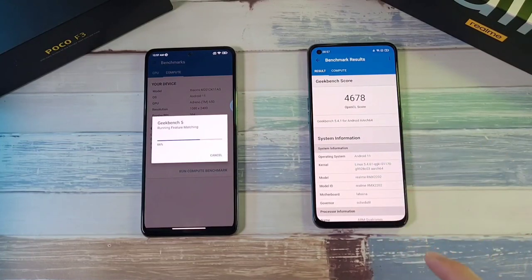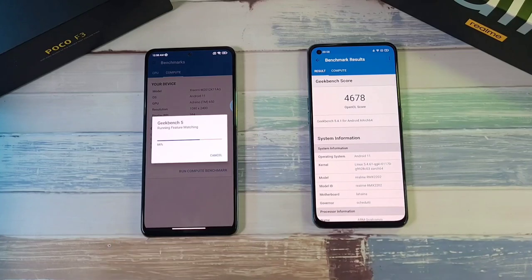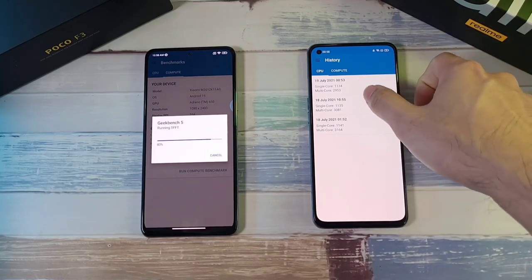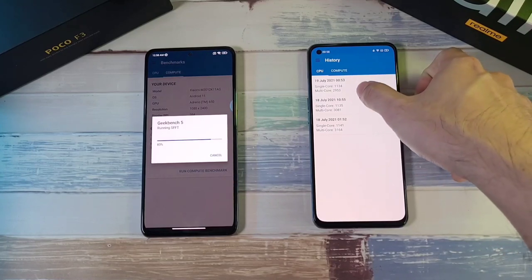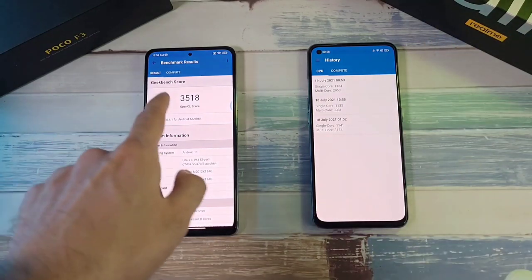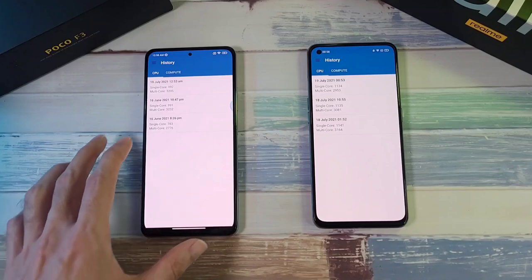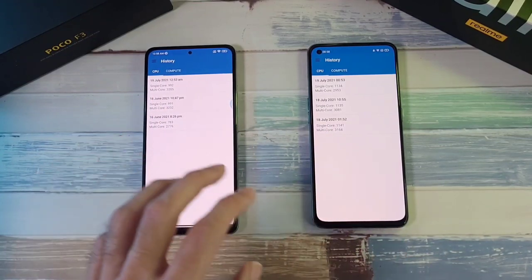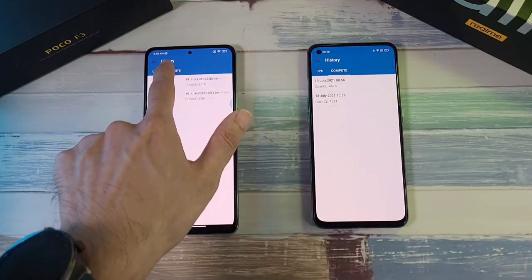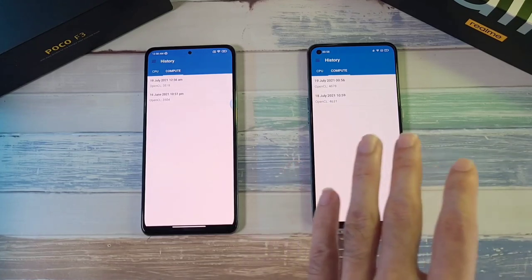The Realme GT finishes the compute test first while the Poco F3 takes considerably longer. At the end of the test, the Realme GT hits 41.2 degrees. Looking at the score history, multi-core scores are consistent but have declined from our last test with the Xiaomi Mi 11. The Poco F3 scores 3518 and runs at 36.9 degrees — much better temperature management. In summary, the Poco F3 has a better multi-core score, but the Realme GT wins the compute test by a large margin.